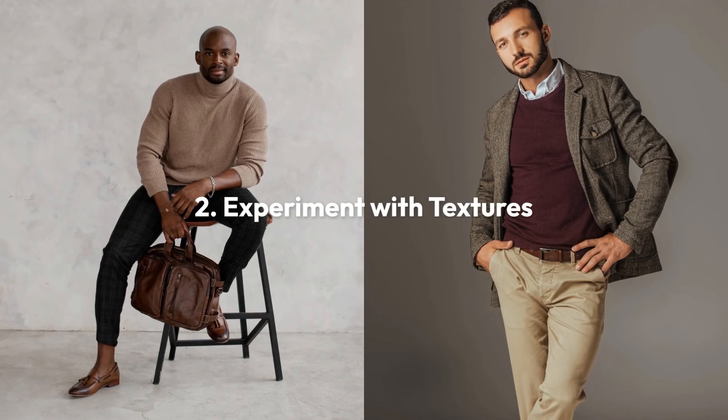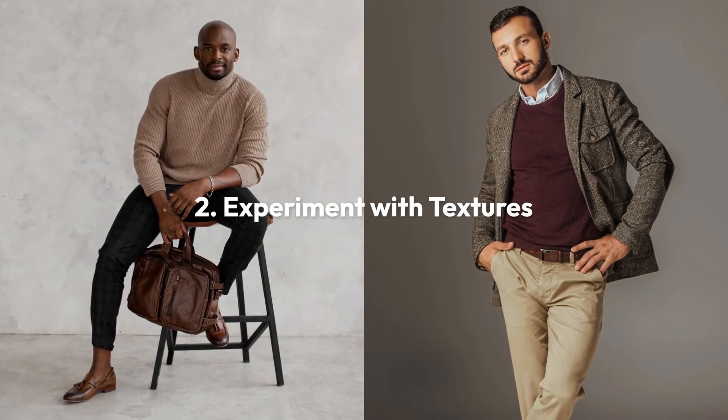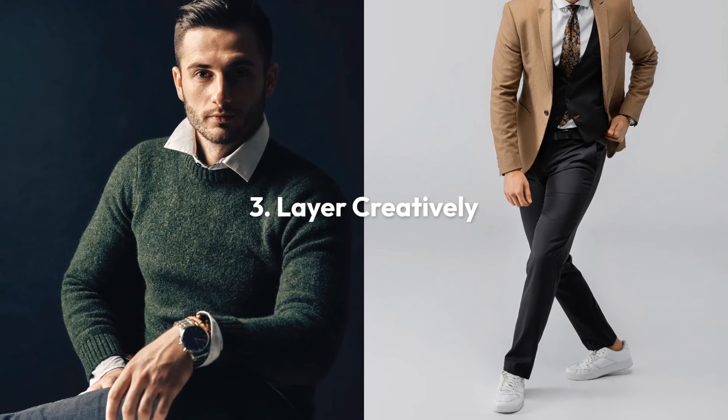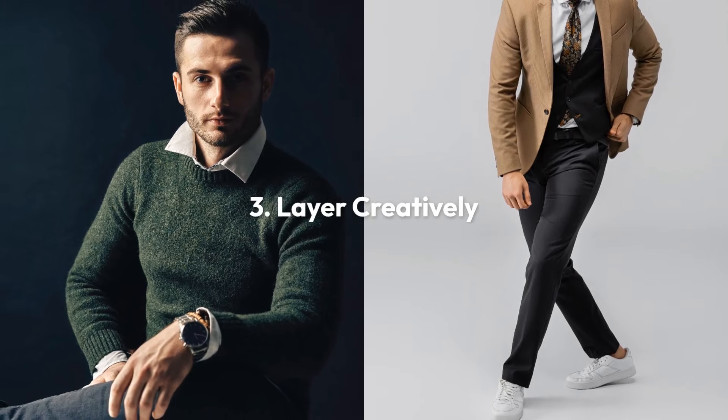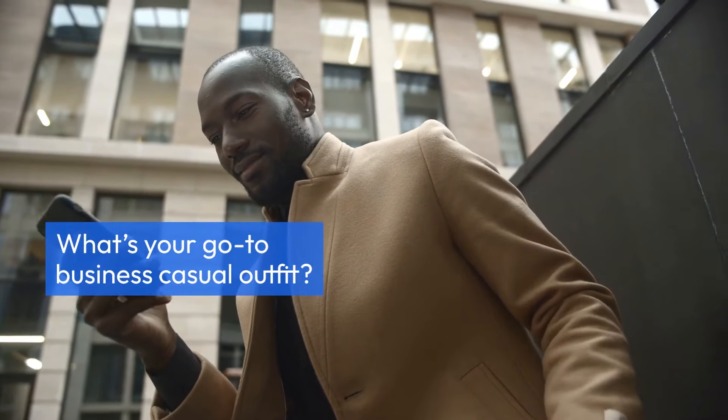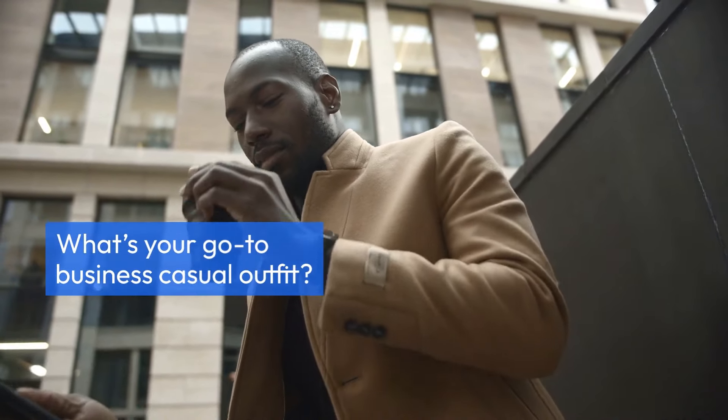Next, experiment with different textures such as tweed, corduroy, suede, or knits that add depth. And third, layer creatively with sweaters or jackets to add visual intrigue. What's your go-to business casual outfit? Let us know in the comments, and don't forget to like and subscribe.